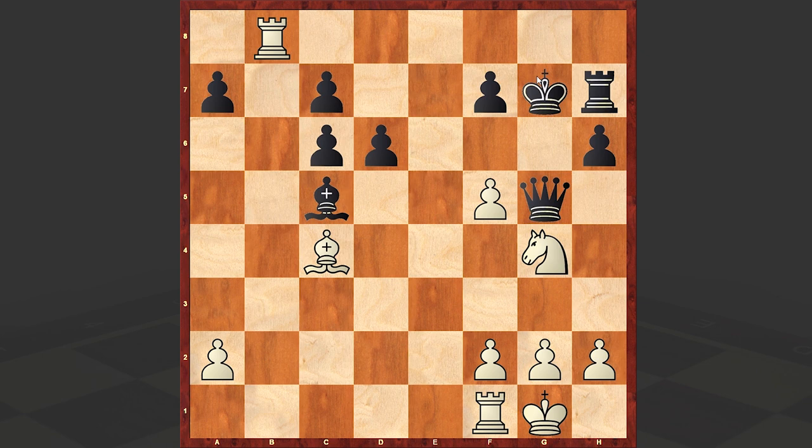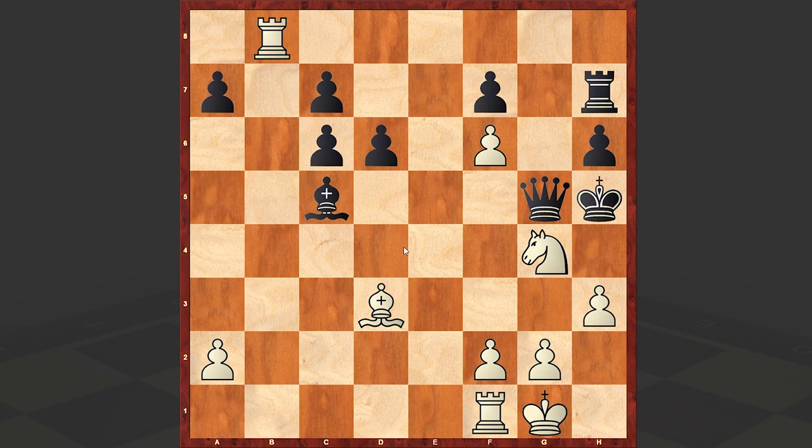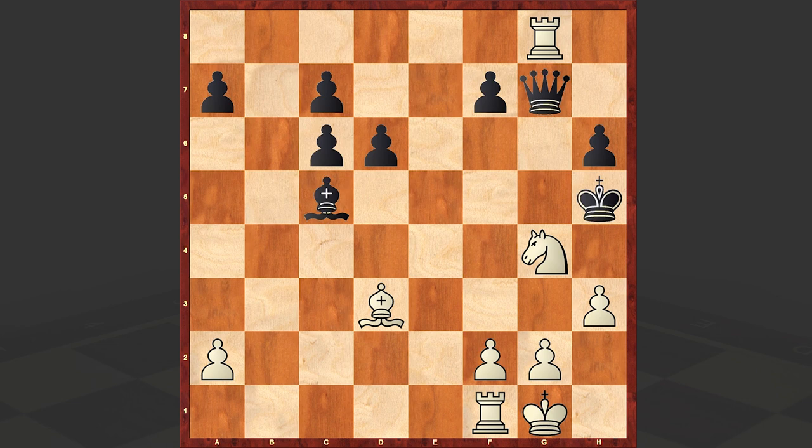f6 check, King g6, Bd3 check, King h5, h3 protecting the knight — and now the rook on h7 is hanging. There's no way to protect it. Rg7, fxg7, Qxg7, and then came a very beautiful Rg8 move to intensify the pressure.